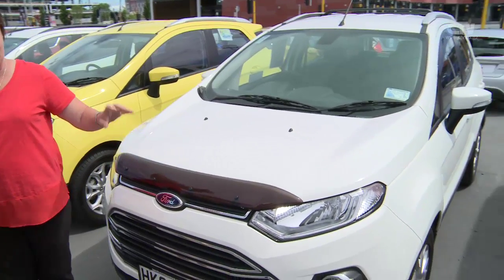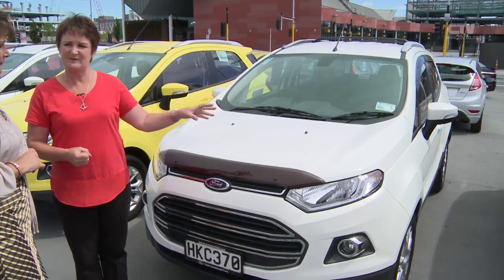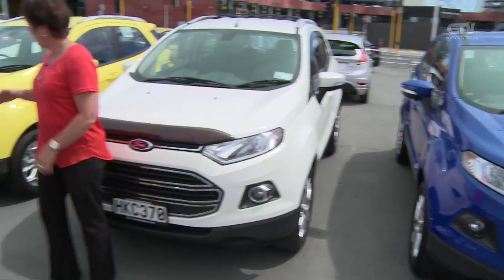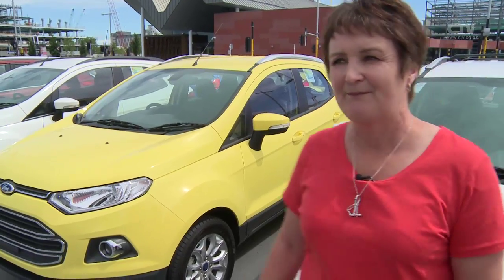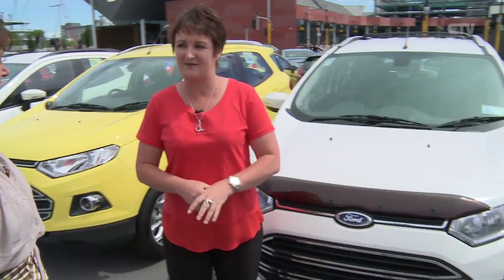Dana, you're at Team Hutchinson Ford on Tuam Street - beautiful new building. I'm joined again by Fiona. Now, we're talking about these absolute little beauties here, which have actually come down in price. If you are looking for a small car for around town but want something that's a bit easier to get in and out of, then EcoSport is for you. 1500cc engine. We've reduced these cars from $32,000 down to $24,990. And then you can go to the more higher spec one, this little yellow beauty with full leather, for $27,000 drive away.